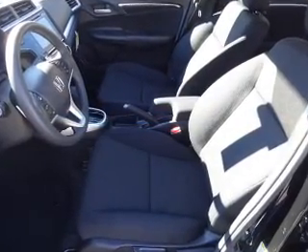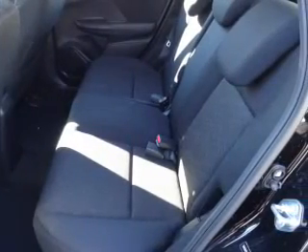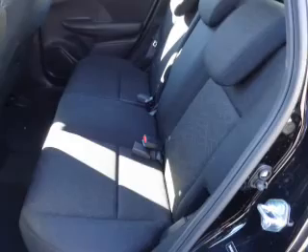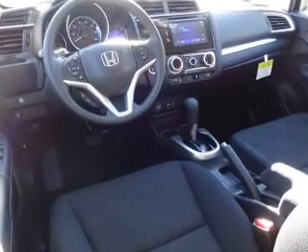Privacy glass. Inside you'll find Bluetooth connectivity, Sirius XM satellite radio, steering wheel controls, a premium sound system, a backup camera, front airbags, an adjustable tilt steering wheel, cruise control, a trip computer, and an MP3 player.